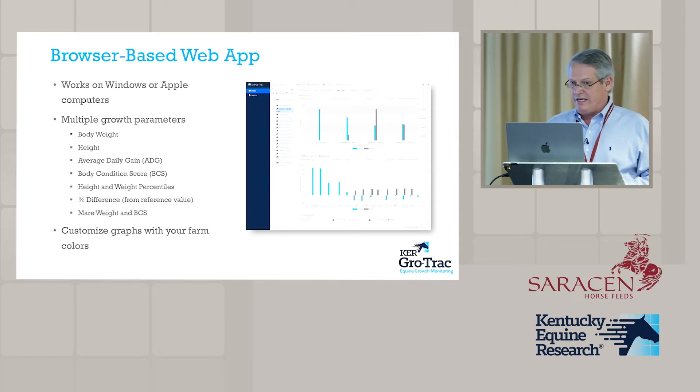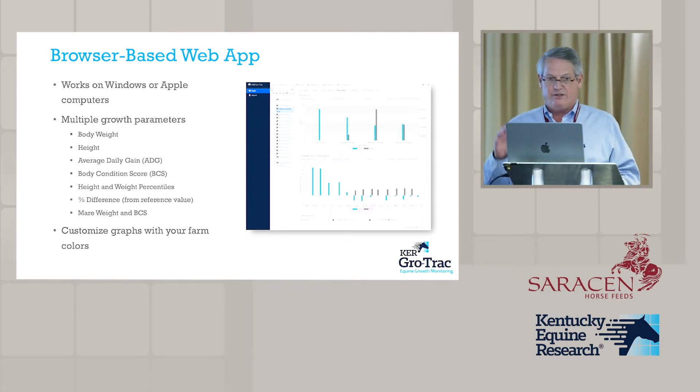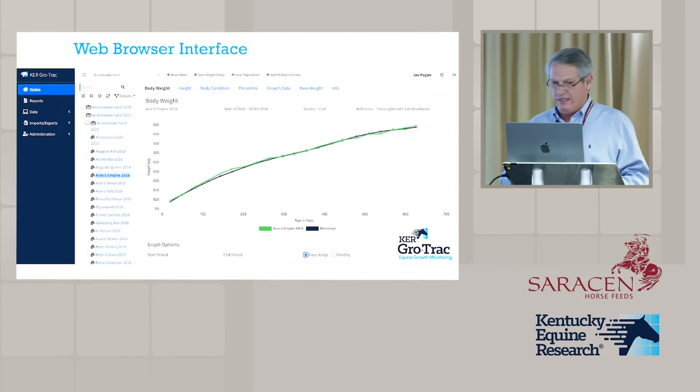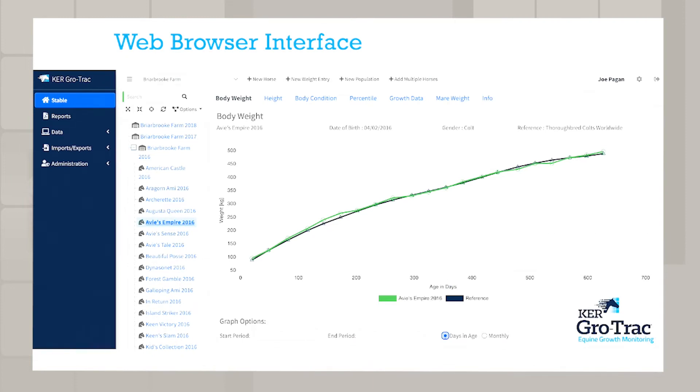The browser-based app will work on any computer with a web browser and shows a range of parameters including useful reports. Looking at the screen here, this is a screenshot of what the data looks like when you open it — this is the dashboard showing all of your different farms and foal crops. When we transfer data from the old GrowTrack — the 40,000 foals we have in there — farms will open it and see all their old data already there.